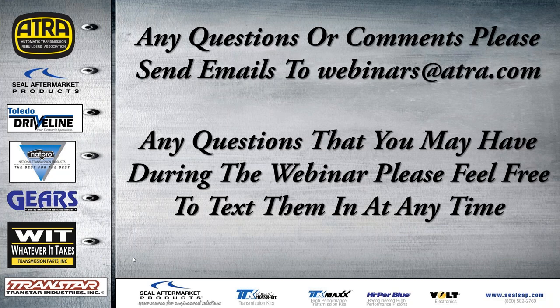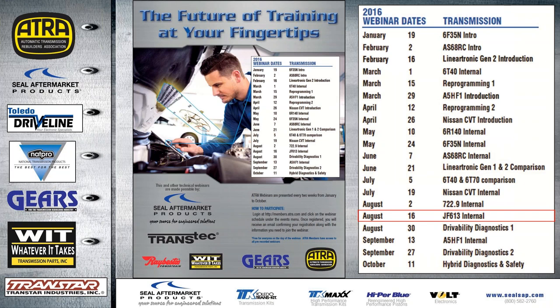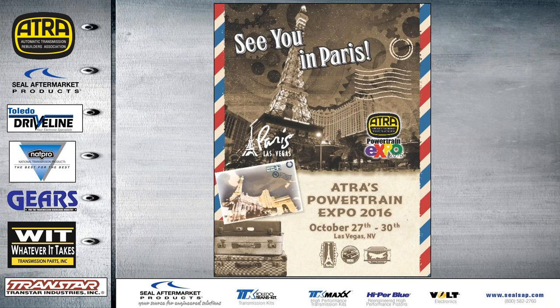If you have any questions or comments, send emails to webinars@atra.com. You can text questions during the webinar and they'll be answered. Here's the schedule for the rest of the webinars this year — the next one will be August 16th covering the JF613 internal components. This year's expo in Las Vegas is October 27th through the 30th at the Paris Hotel — that's Halloween weekend.